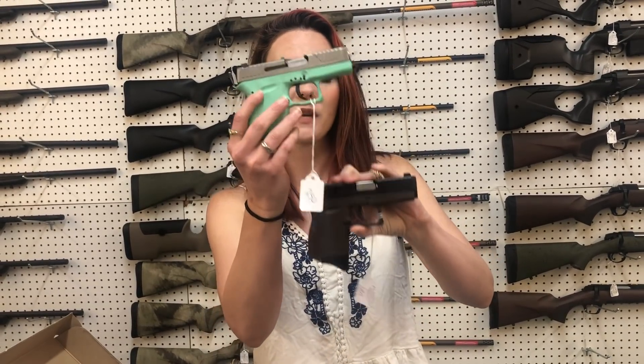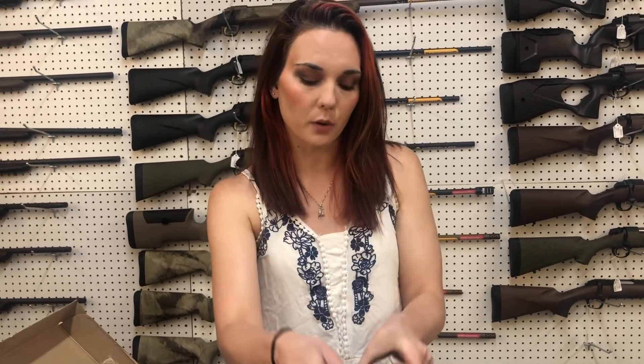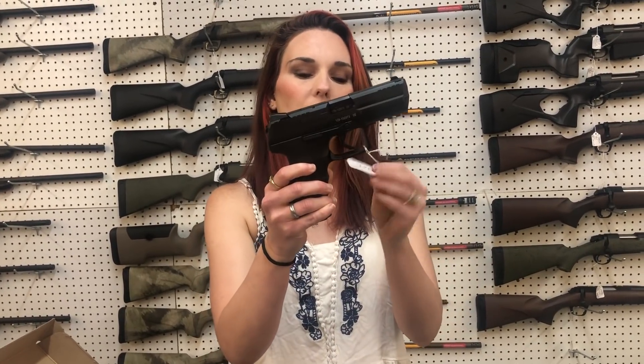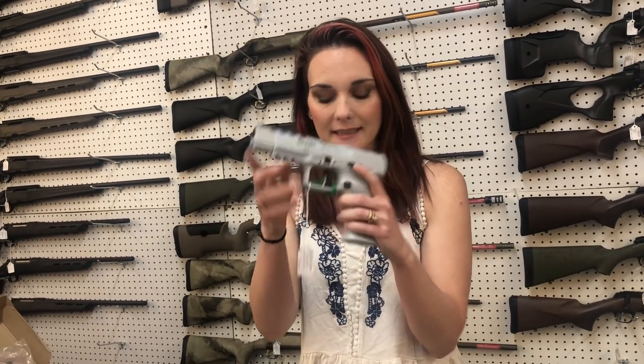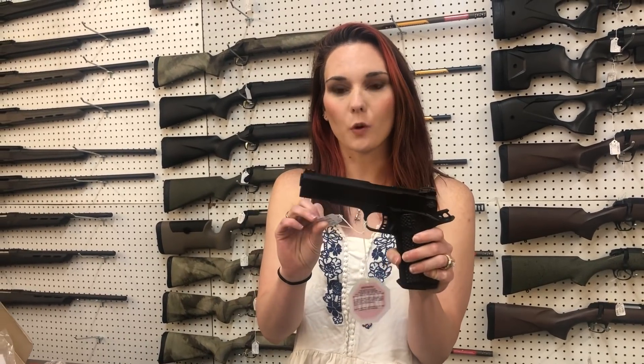Diamondback DB9s — one of the smallest nines on the market right now. I've got the Mint Green, I've got Black, and I've got the Burnt Bronze. They're going to be $250. HK P30 — she's going to be $650, y'all. I have one of these; I absolutely love it. Canik Whiteouts — I've got just a few of these back in. They're going to be $670. I've also got the Rivals back in stock and the Mete SE. Rock Island 1911 TAC 2 in a 40 — she is $550.